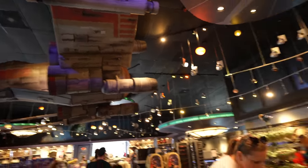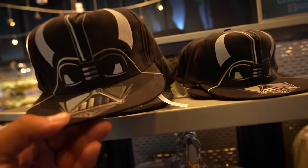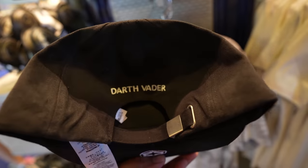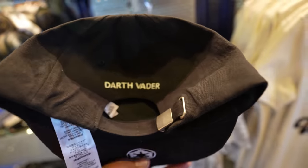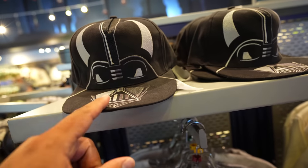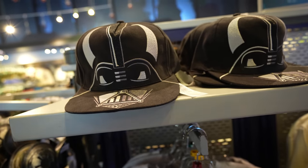So we're at the StarTrader — check it out, they have a new Darth Vader hat. And on the back it says Darth Vader. This hat retails for $29.99. It's a little flimsy though — I'm not the biggest fan of the quality of the hat, but it looks cool.